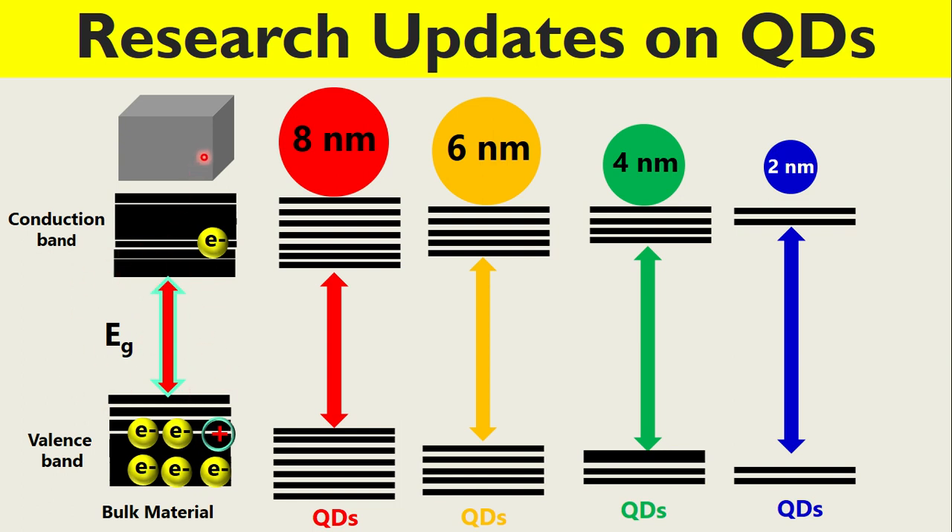Once we decrease the size from bulk to nano, such as 8 nm, 6 nm, 4 nm, 2 nm, there is a significant change in this energy. You can see here from this arrow that the band gap energy increases.